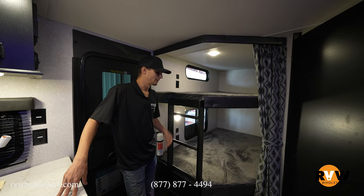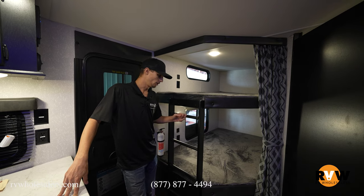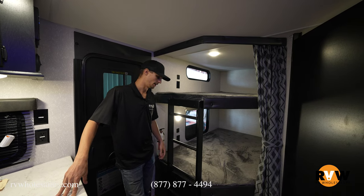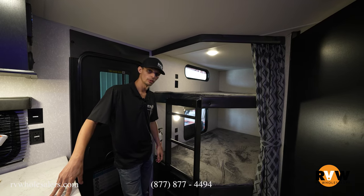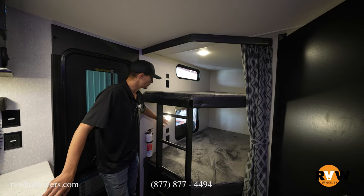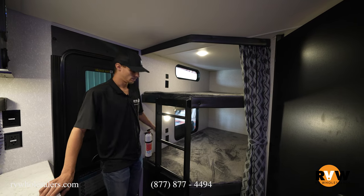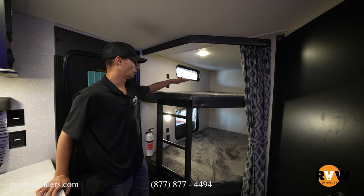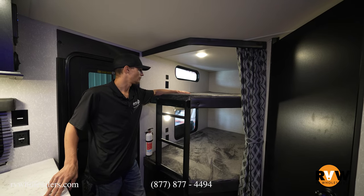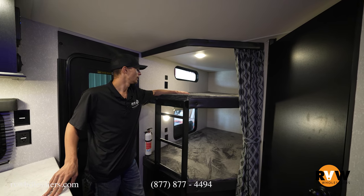The first thing you'll notice in the back corner is the bunk beds. This unit comes with a ladder so kids can access the top bunk — a lot of manufacturers don't include those, but Cherokee does. There are outlets on both the top and bottom bunks, plus individually controlled lights. The bunks are not small — they're about four feet wide, so plenty of space for kids to sleep.